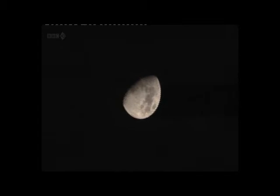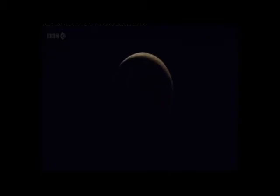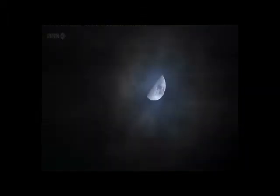The moon is a constant presence — it's close to the earth and visible nearly every day. While stars and planets come and go, our closest neighbor is with us throughout the year. These characteristics mean the moon is a fantastic object to focus on if you want to learn more about looking at the night sky.